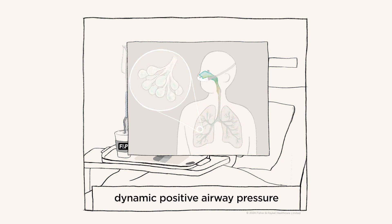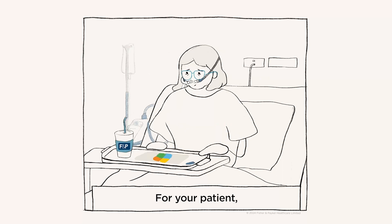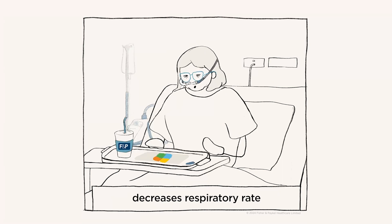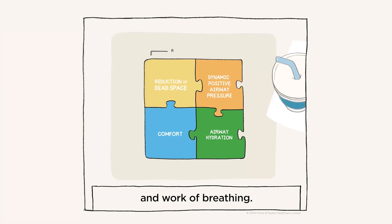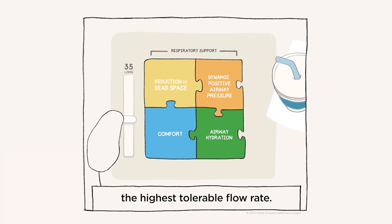In addition, exhaling against the continuous flow generates a low level of dynamic positive airway pressure and supports alveolar ventilation. For your patient, delivering respiratory support decreases respiratory rate and work of breathing. Remember, the key to maximizing these effects is to deliver the highest tolerable flow rate.